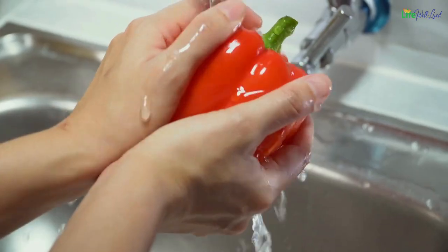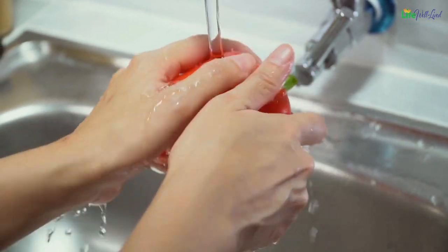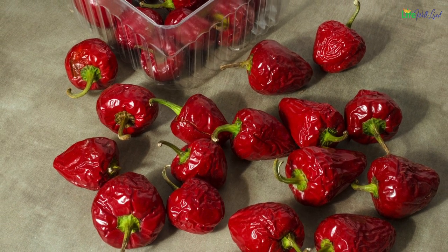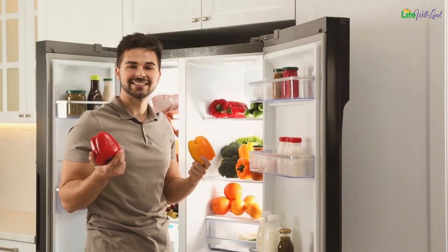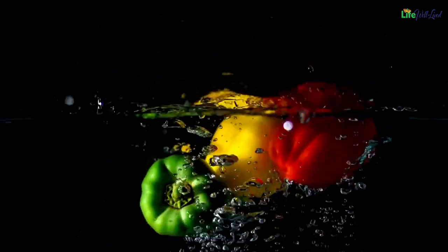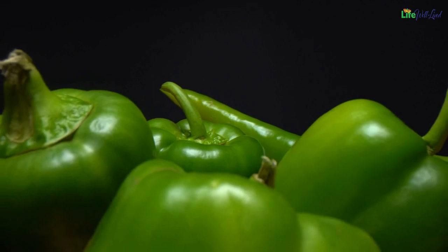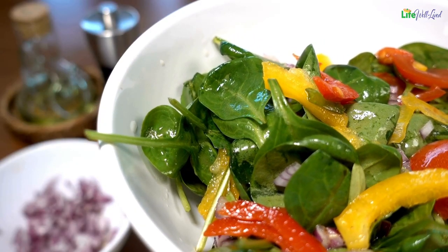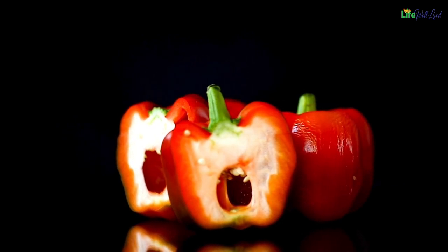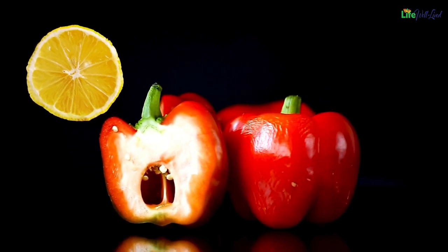Tips for consumption: select firm, smooth-skinned bell peppers without wrinkles, with fresh green stems and a weightiness relative to their size. Avoid sunken or blemished ones. Store in a plastic bag in the fridge — they stay fresh for about a week. Wash just before use. Green peppers last longer but won't change color further. Add finely chopped bell peppers generously to salads, casseroles, and various dishes. When juicing capsicums for remedies, add lemon juice for a milder, more palatable flavor.